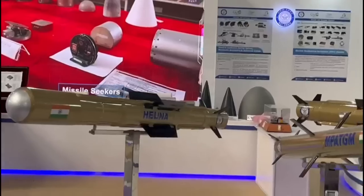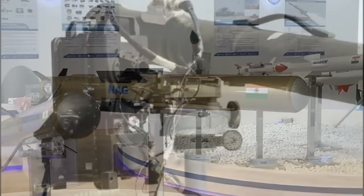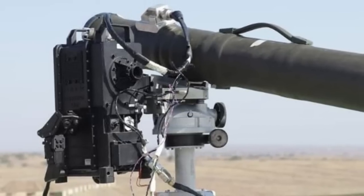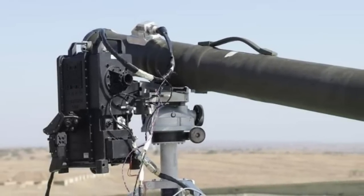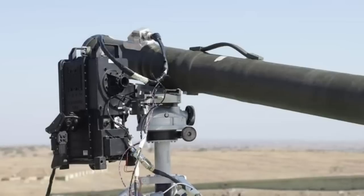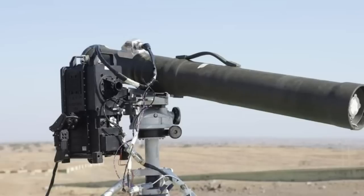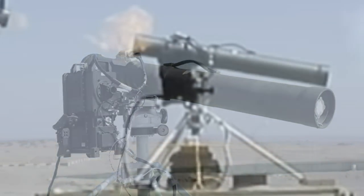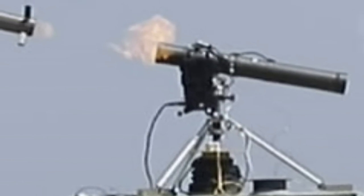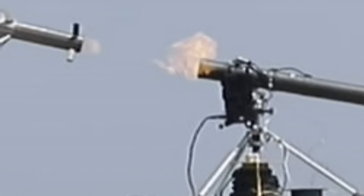Tonbo Imaging will also be providing the Commander Launcher Unit, or CLU, of the anti-tank guided missile. The CLU controls the launch of the missile and engages the target before launch. The target is initially acquired by the CLU, and the target picture is then fed into the missile seeker, which also has artificial intelligence capability to identify the target. The CLU can send target information such as its picture and coordinates to the seeker to engage before launch.